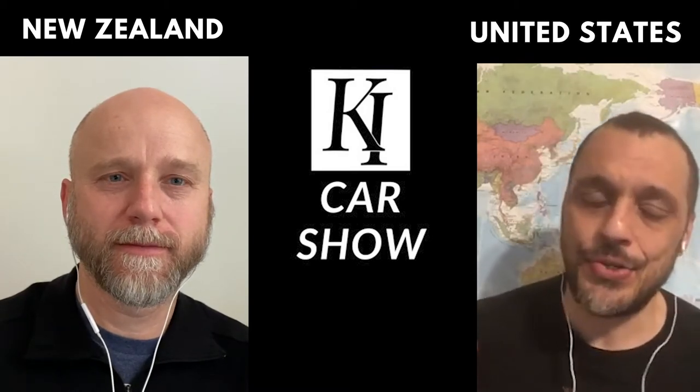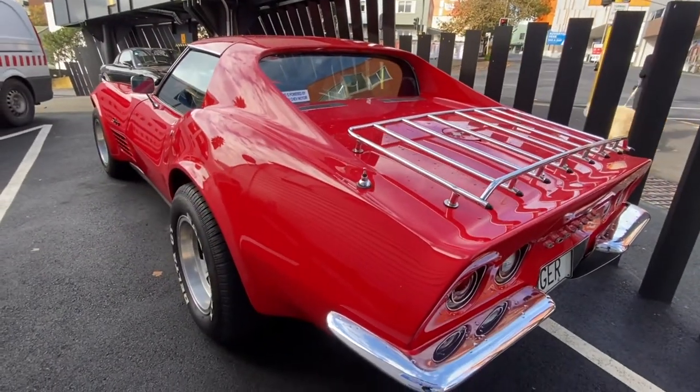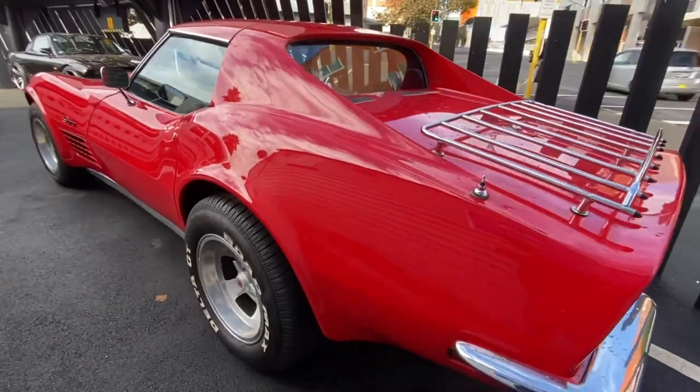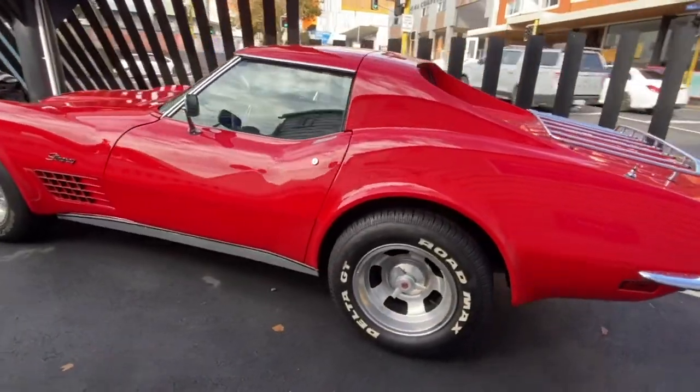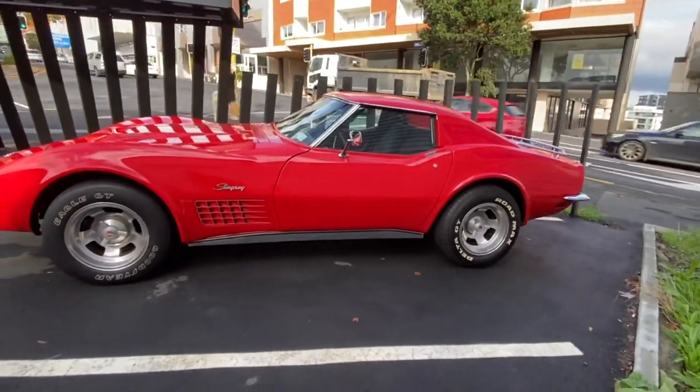They just all look the same to me. I like this Stingray because the Stingray doesn't look like anything else but the Stingray. You can tell what that is right away. Actually, the back is what they call a cam tail — that's very similar to the GT40 where it slopes down and then drops off abruptly. I always like that look a lot.